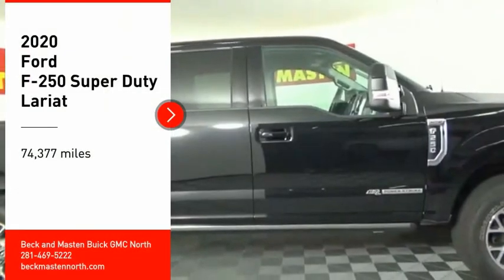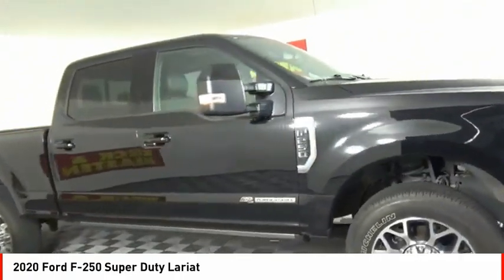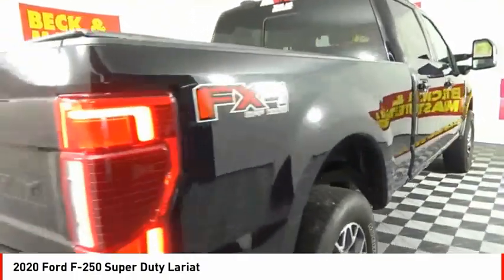Stop by and take a look at the 2020 F-250 Super Duty. Head-to-head fuel efficiency, head-to-head towing, head-to-head torque — Ford F-250 Super Duty.